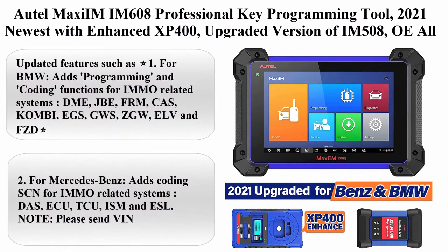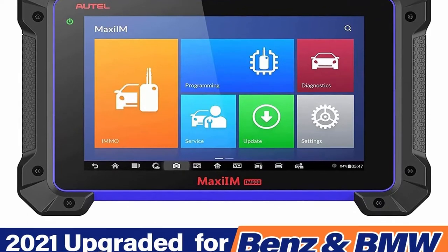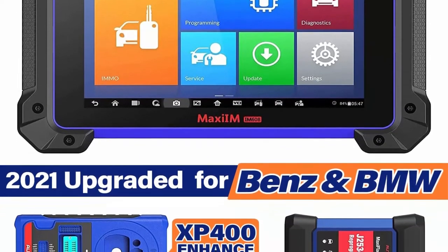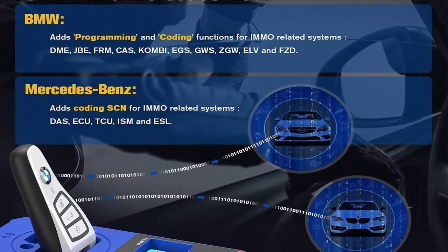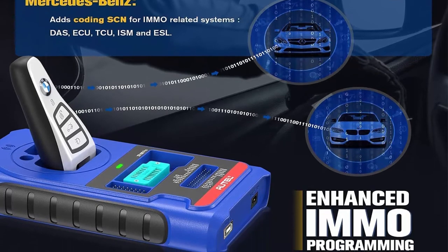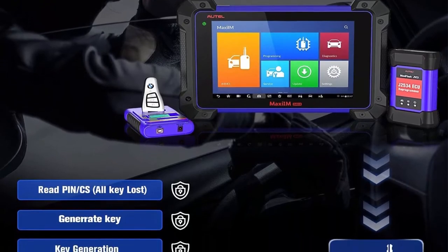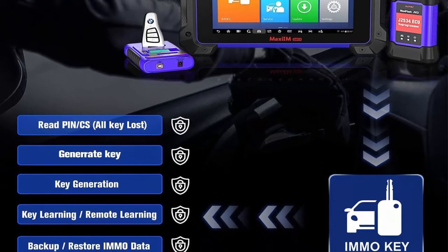Top 1: Autel MaxiIM IM608 professional key programming tool. 2021 newest version with enhanced XP400, upgraded version of IM508, OE all-systems diagnosis, ECU coding, and 30-plus service functions. The XP400 has been globally upgraded in both hardware and software since July 2021, adding Fiat, BMW, Ford, and Mazda IMMO functions.